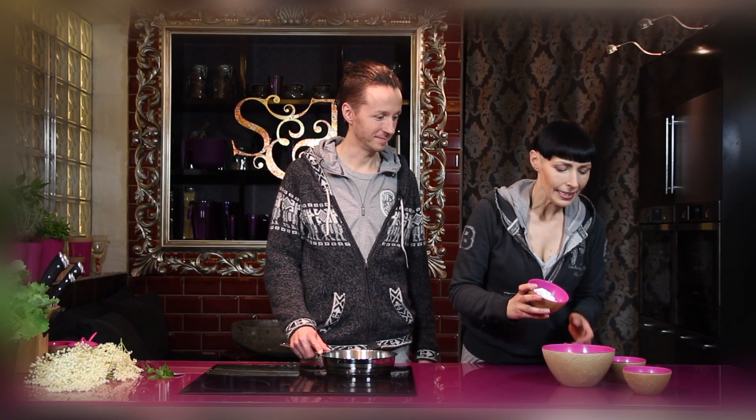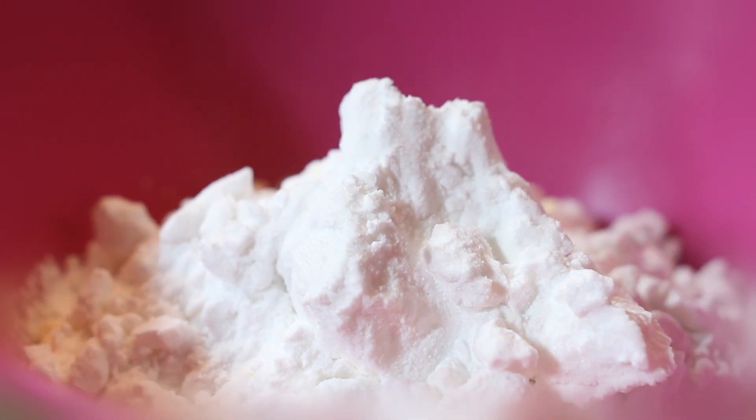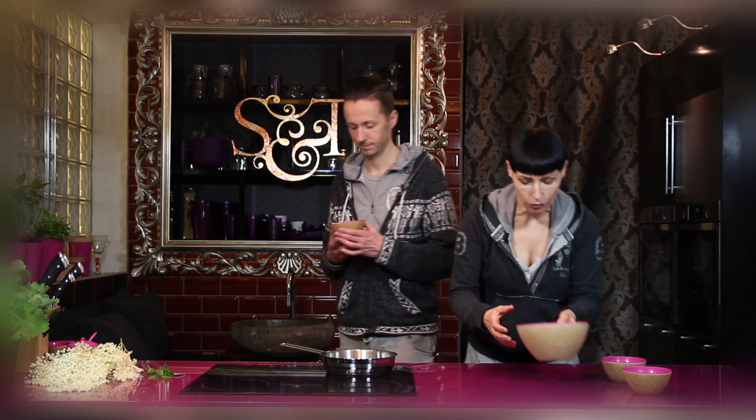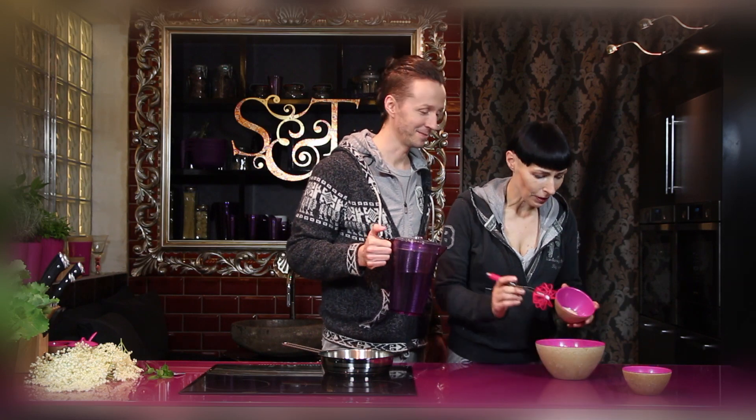Dodajemy mąkę ziemniaczaną — ona nada nam takiej delikatności. Kiedyś dodawano ją do biszkoptów. Jeżeli chcemy ciasto miękkie i naleśnikowe, damy więcej ziemniaczanej, a mniej kukurydzianej. Ale jak mówiliśmy — mają być kruche. Potrzebujemy narzędzi do zmieszania i trochę wody. A i zapomniałabym — zamiast jajka używamy siemienia lnianego.